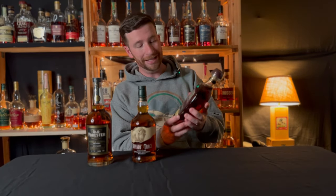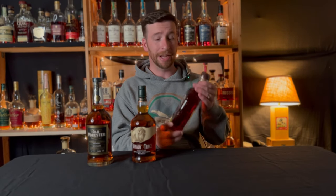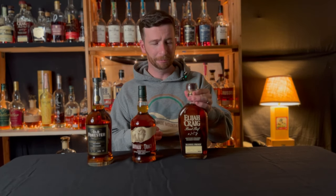Next on the bottle haul is Elijah Craig Barrel Proof A124 — I picked this up today. It's the most recent release of the Elijah Craig Barrel Proof. I had this listed in my 'five bourbons I'm hunting' video, so I was happy to find it.